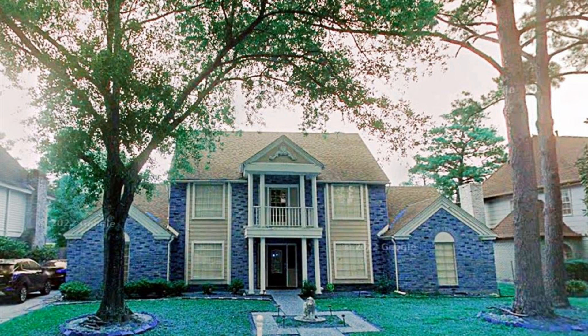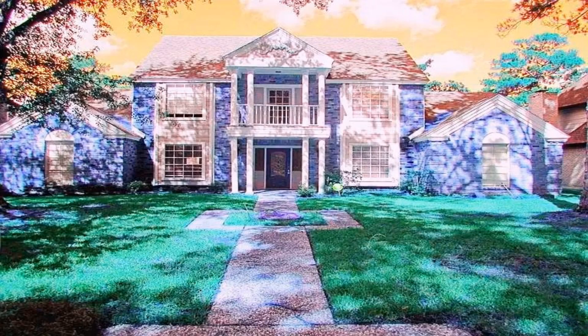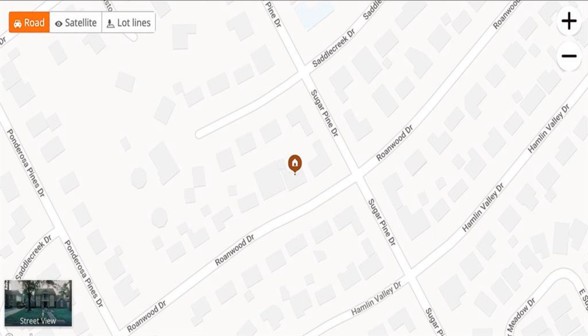This home features a dining room, formal living room with a fireplace, primary suite with separate shower, first-floor laundry, kitchen with granite countertops, in-ground pool, fenced yard, and patio.